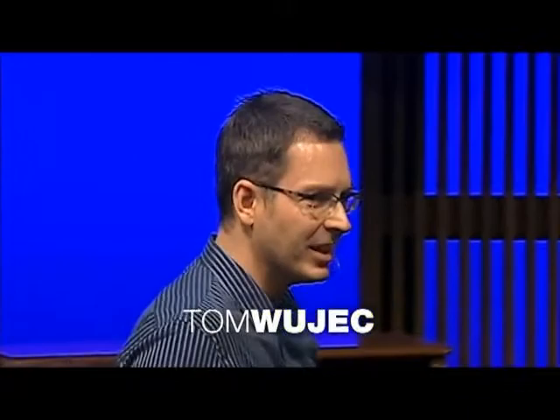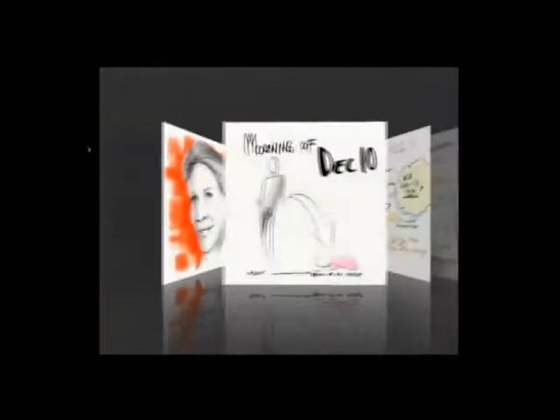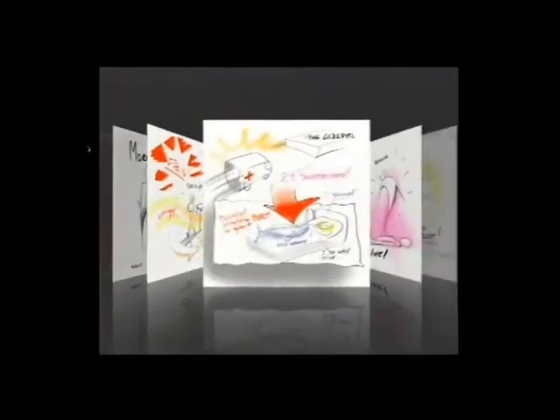Last year at TED, we aimed to try to clarify the overwhelming complexity and richness that we experience at the conference in a project called the Big Viz. The Big Viz is a collection of 650 sketches made by two visual artists — David Sibbitt from The Grove and Kevin Richards from Autodesk — that strive to capture the essence of each presenter's ideas.